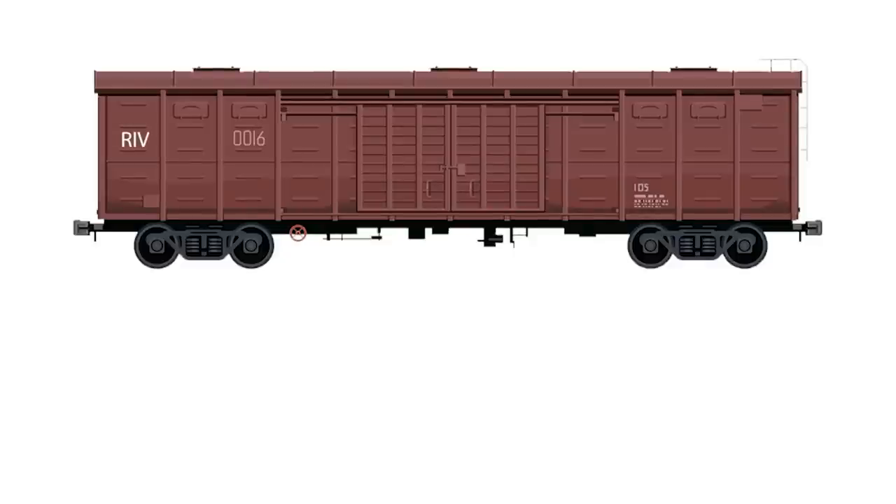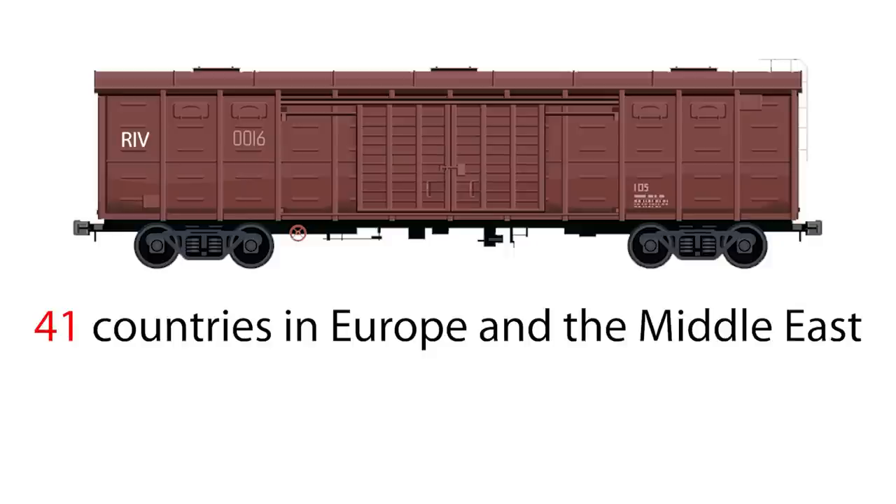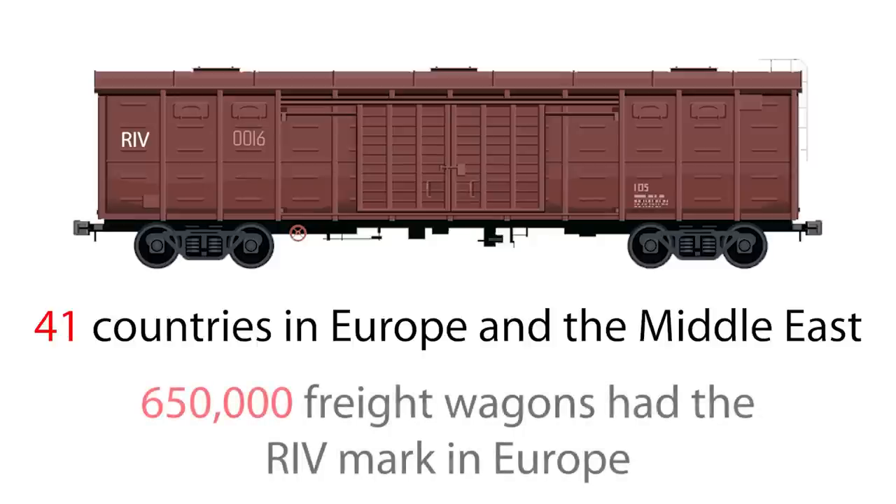The mark RIV on the side of the wagon meant that that particular wagon is safe for operation, which was accepted by 41 countries in Europe and the Middle East. Just as a matter of fact, 650,000 freight wagons had the RIV mark in Europe.